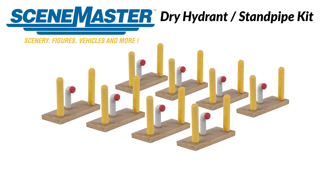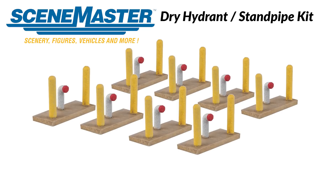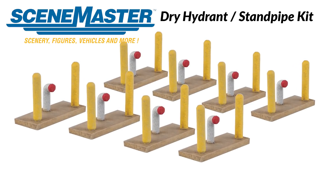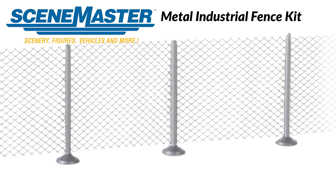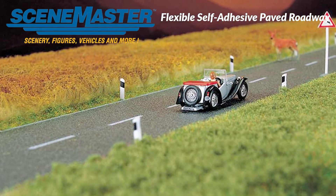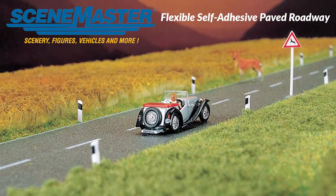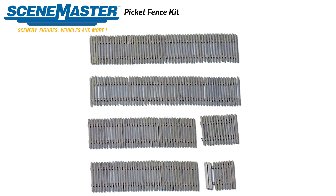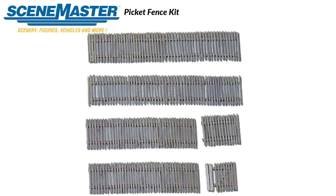Other SceneMaster releases on track for 2021 include the HO Dry Hydrant Stand Pipe Kit coming in April, the HO Metal Industrial Fence Kit coming in January, four new styles of flexible self-adhesive paved roadway in HO coming in January, and two N-scale fence kits including the new Metal Industrial Fence and Picket Fence Kits, both coming in January.